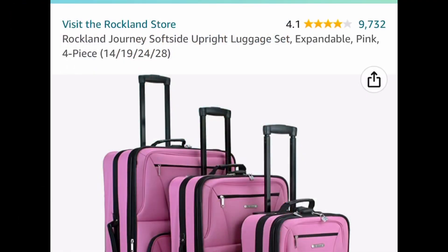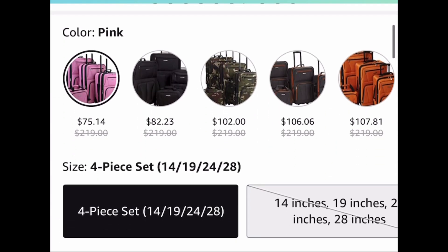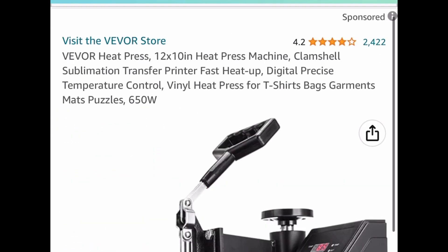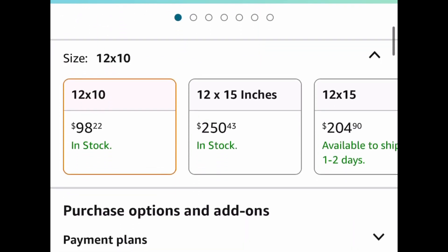Here are a few requested items. This is the Rockland Soft Side Upright Luggage Set and this is a 4-piece set. This has great reviews and you can get it for as low as $75.14, or the black one for $82 and some change. Here we have this 12x10 heat press machine. This has great reviews and it's currently price dropped down to $98.22.